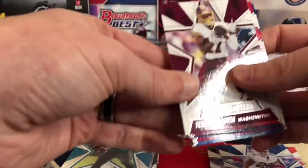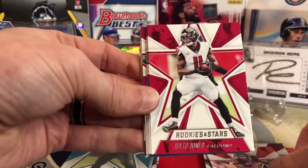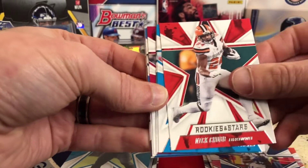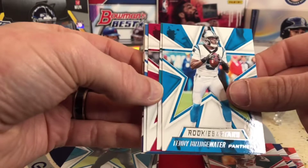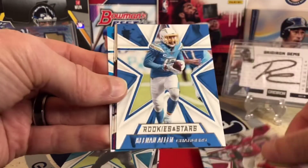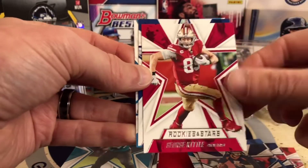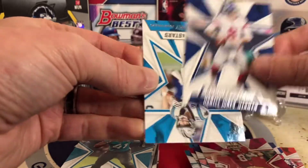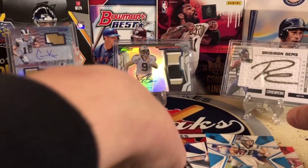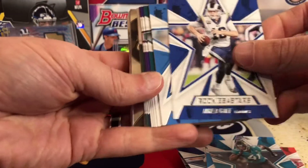Julio Jones, but a lot of good stars. T.Y., Nick Chubb, Teddy Bridgewater on his new team, D.J. Chark, Chandler Jones, Keenan Allen. We got Drew Lock, who, man, he's had an up and down year. Kittle, Daniel Jones, Run CMC. We'll get into it — I think it's just more veterans here.